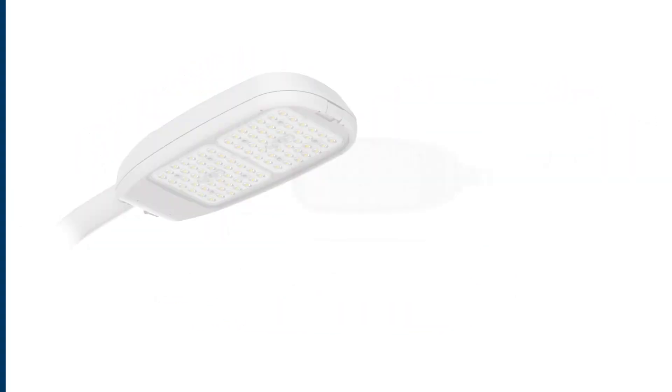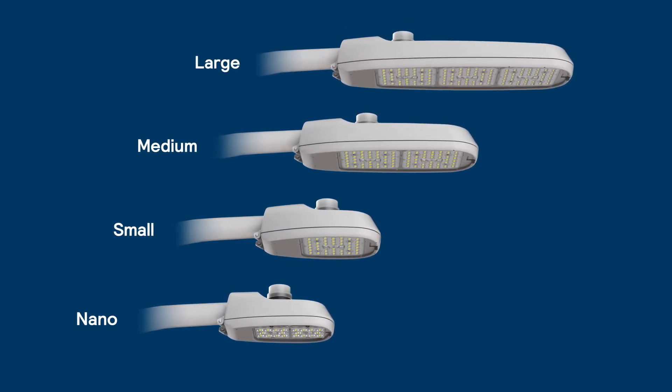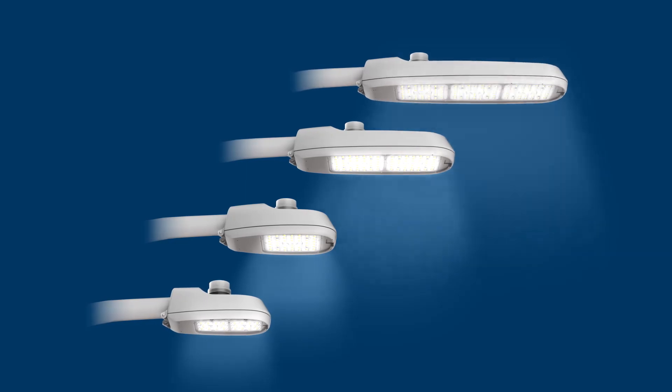Connectable ready and available in four sizes, the Road Focus Plus family offers multiple lumen packages with industry-leading efficacy and a complete array of optical distributions, ensuring the right fit for any type of roadway application.